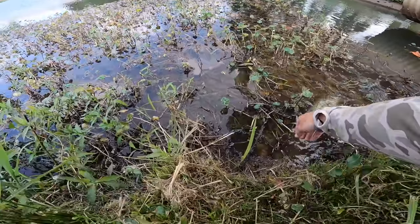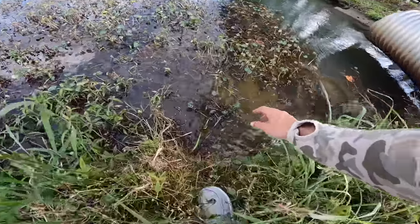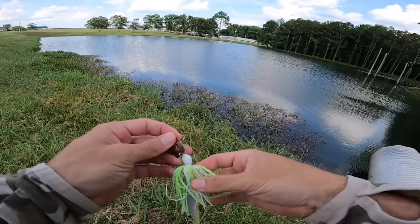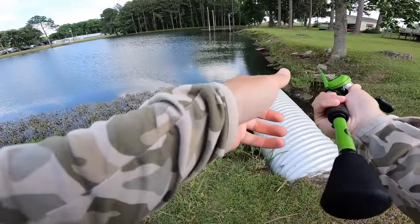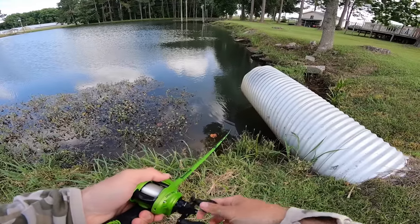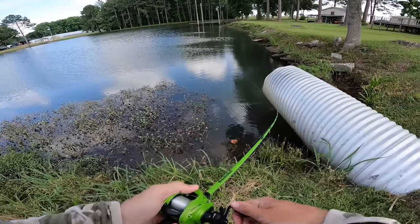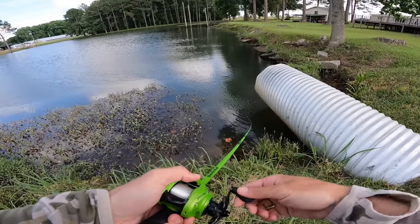Thank you buddy — he's jumping all over the place. That's the start guys, let's get it. We got started off with something — not the big one we're looking for, but we got something. Let's see if we can get another one. That first cast right in front of this pipe is a good little sign. There's another one out here that'll bite — let's get the ball rolling and start catching a lot of fish.